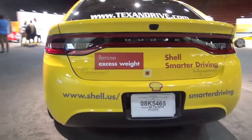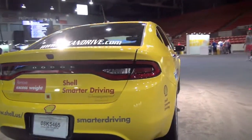For more tips on driving, make sure you visit shell.us/smarter-driving for more tips to save you fuel, save you at the pump, put more money in your pocket, lower your emissions, and have a better drive.